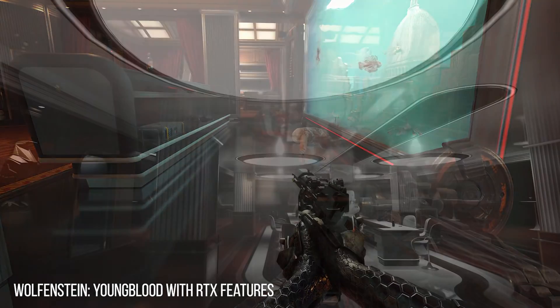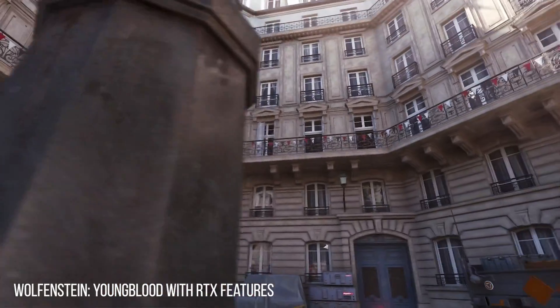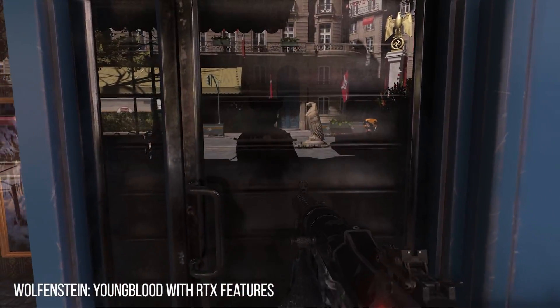There's more that you can use the technology for than just reflections, shadows, and real-time lighting. They have some really cool ideas that will not only make it a better experience for players, but some of it will also make it a better and easier to create experience for developers.